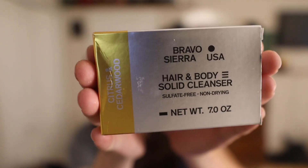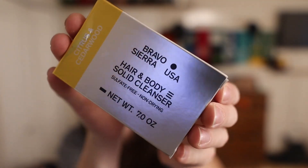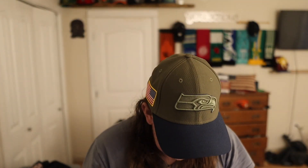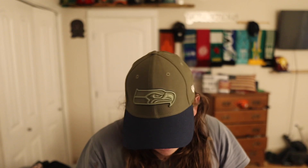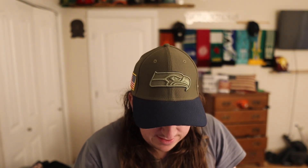This right here is the soap. I just got off work and need to take a shower, so we're about ready to try out the soap. This is what the soap looks like — you can see that Bravo Sierra branding. This one also says it's from the Navy SEAL Foundation and five percent goes back.